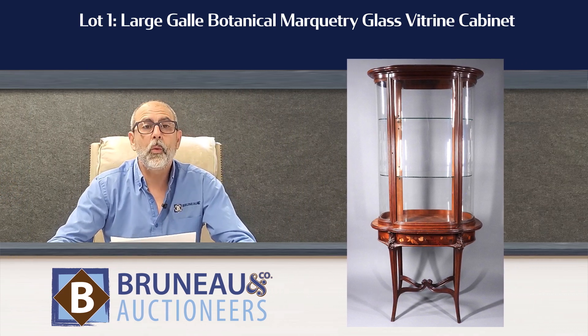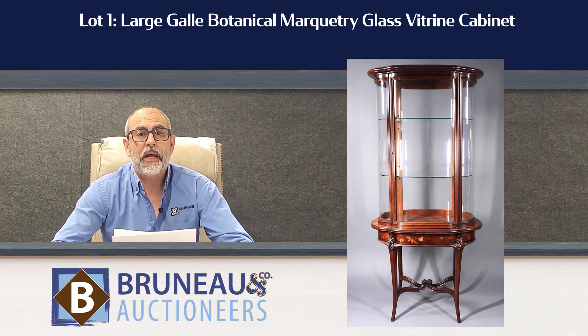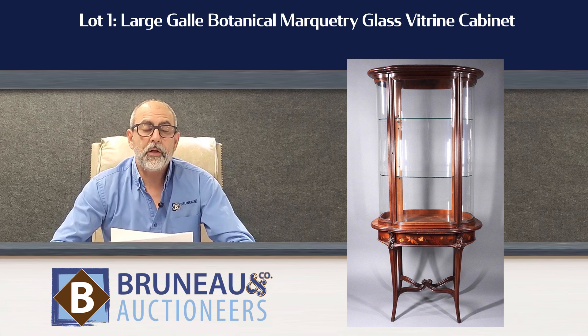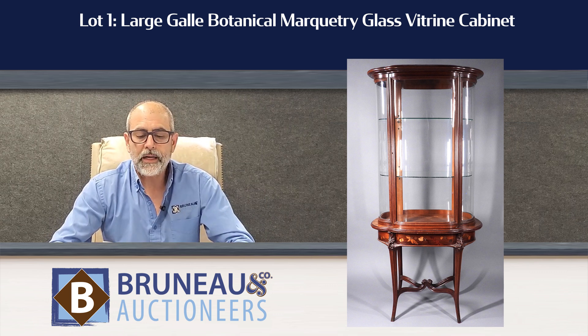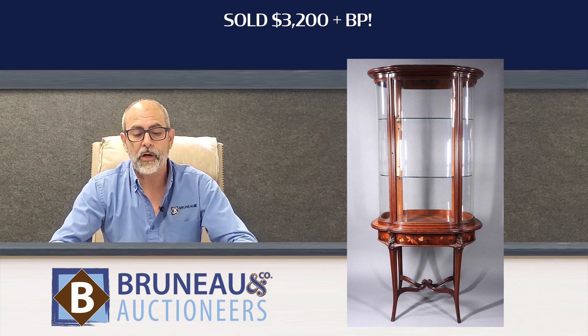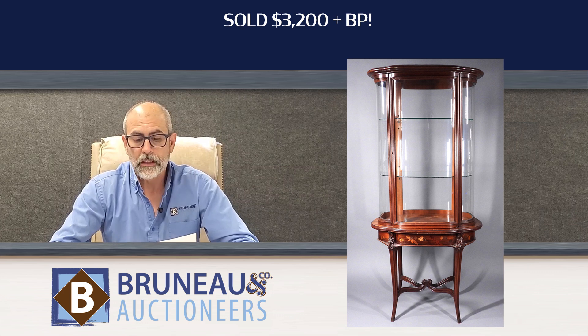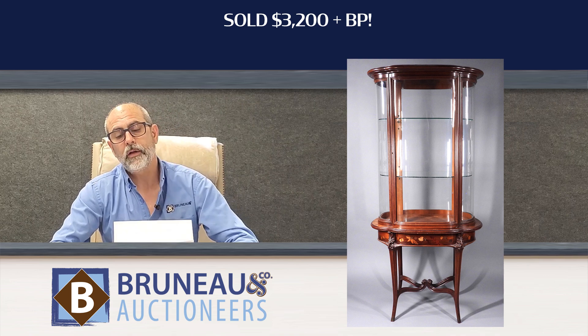Lot number one was a fairly large Galet botanical marquetry glass vitrine cabinet — absolutely beautiful. You don't see these too often; signed Galet right down on the base. It was estimated at $2,000 to $4,000 and sold right within the estimate with a hammer price of $3,200. A nice strong price for a piece that at one time probably would have brought well over $10,000 — you can see how the markets change over time.